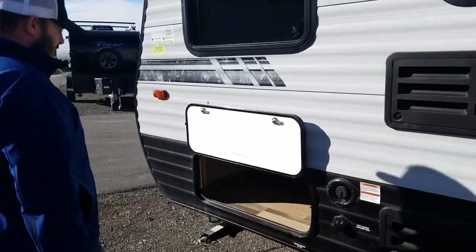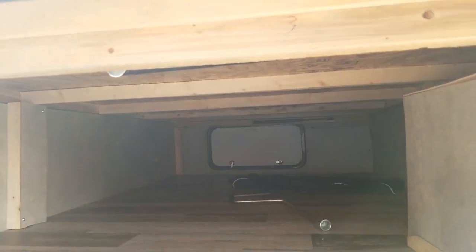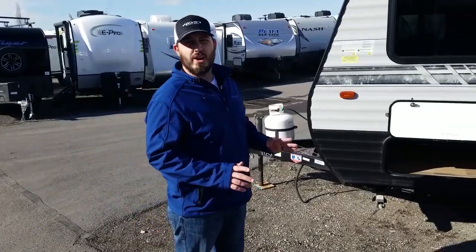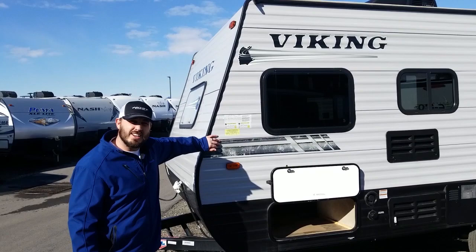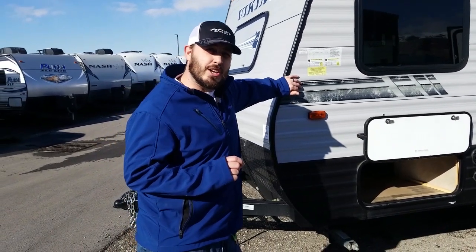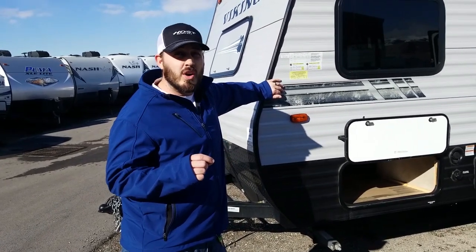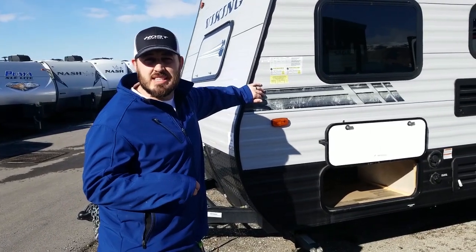Moving forward, I talked about this large outside pass-through storage — if you look in there, you can see it goes all the way through. The bed base lifts up so it's accessible from inside as well, giving you just oodles of storage. One other thing I always like to talk about on the exterior is that these guys are using corrugated aluminum exterior. The industry standard for thickness is 0.019 inches. The Vikings are using 0.024, so it's a lot thicker, a lot less prone to dents, dings, and damage.